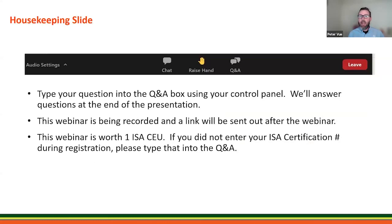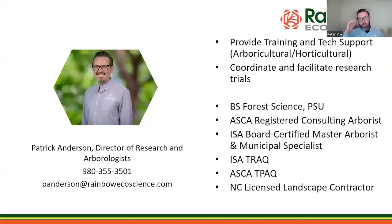Some housekeeping slides today. If you have a question, please put it into the question and answer box — chat has been turned off. With any time we have left over, we're going to dig into those questions. This webinar is being recorded and a link will be sent out afterwards. This webinar is worth one ISA CEU. If you did not put your CEU number in when you registered, please put that into the Q&A box now.